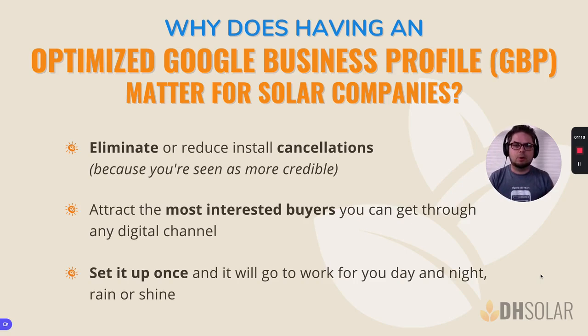The number one reason why this is important for any solar company is you're literally leaving money on the table if you don't do this and if you don't do it right. Consumers are more savvy than ever. They're looking you up online. They want to see reviews. They want to see photos. They want to see all these things that make you credible in a sea of other competitors who make you look not credible. We already know what the industry is like — it's time to stand apart from the rest of the crowd.